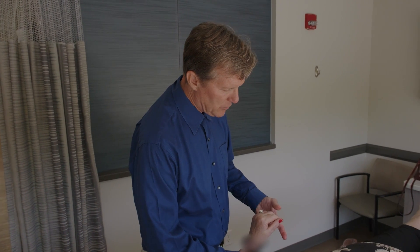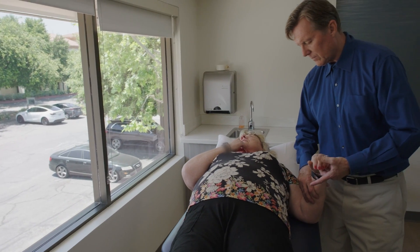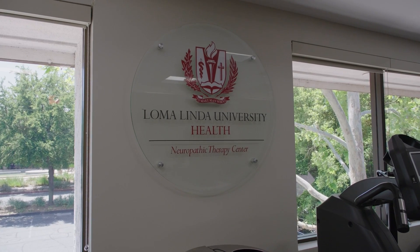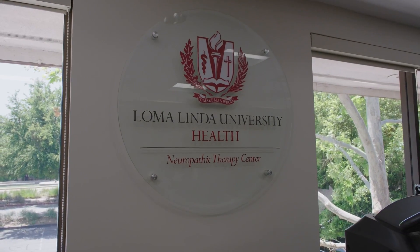We're looking at 30 million people just in the United States, and worldwide it's hundreds of millions of people that have this. We've been approached throughout the world to train and to bring this to other centers and other practitioners around the world. And that's exciting.